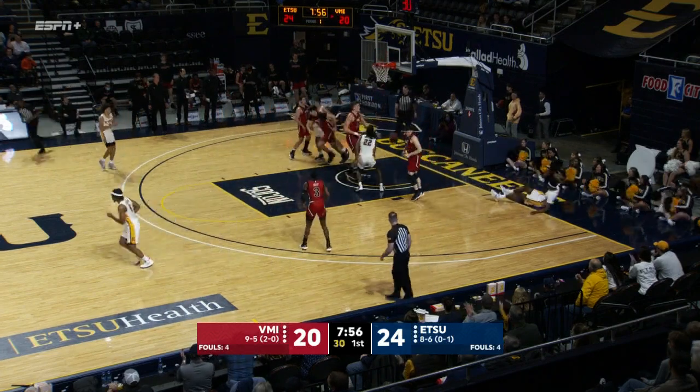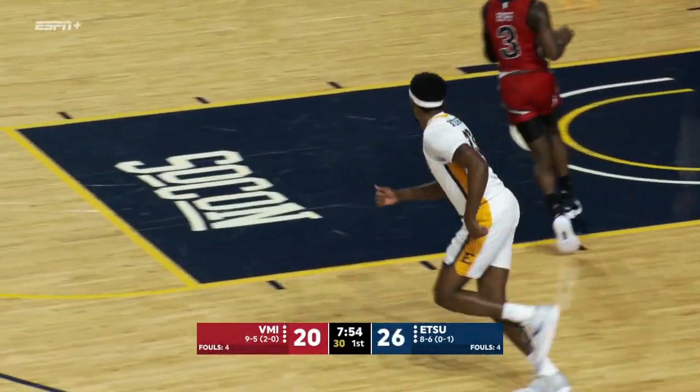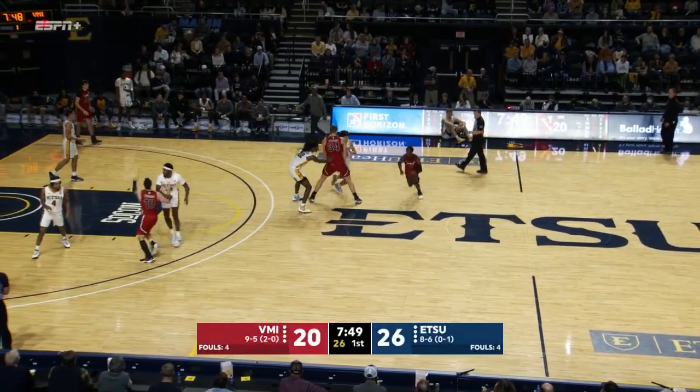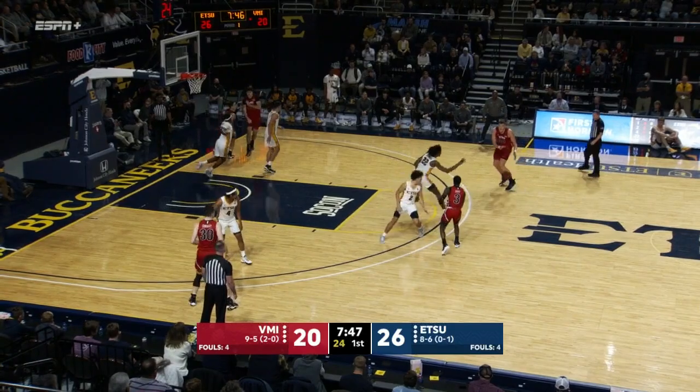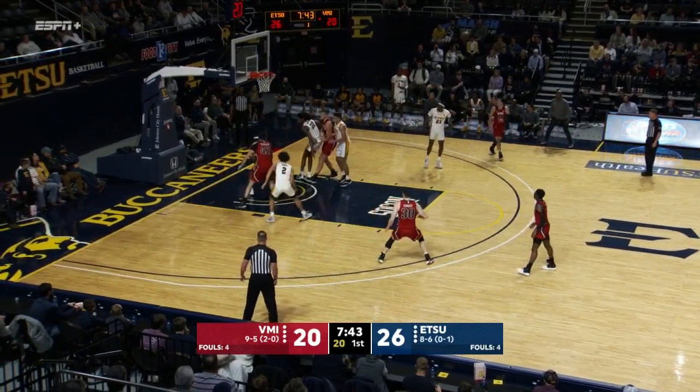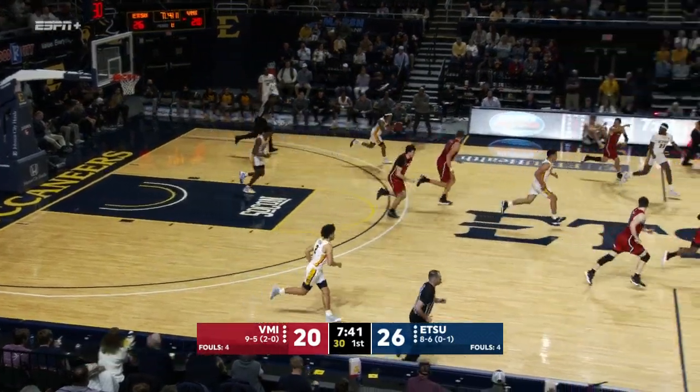Ronnie Patterson — wow, what a difficult finish. Went to his favorite left hand as he was falling to the floor. ETSU just continues to attack the heart of them, the matchup zone defense bouncing to the logo at will. Stephens tried the wraparound pass, but David Sloan read it.